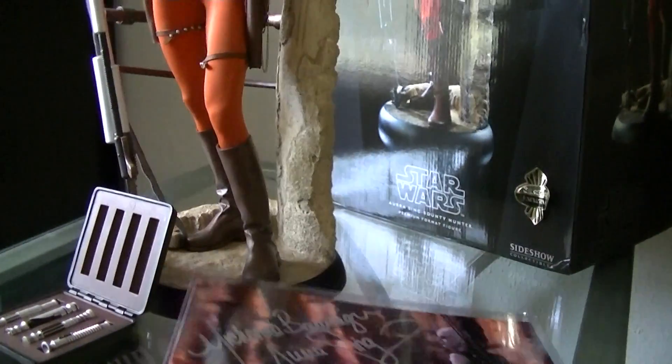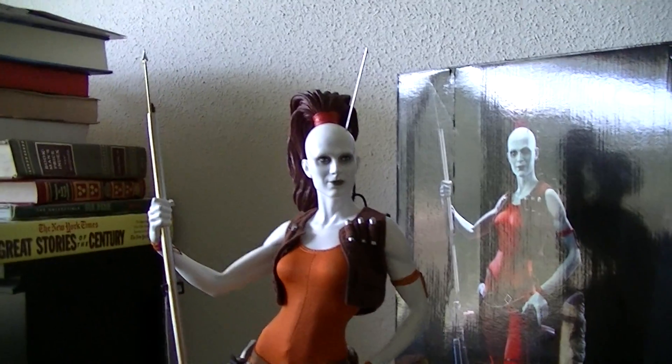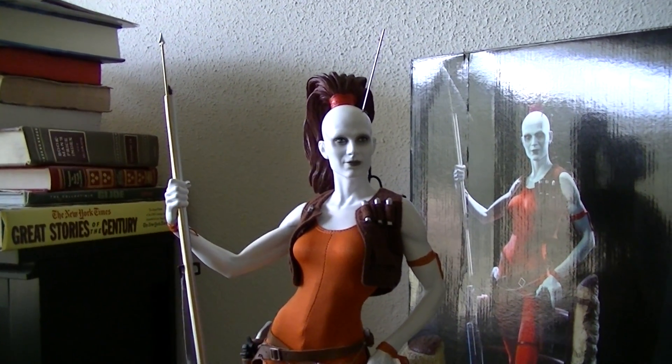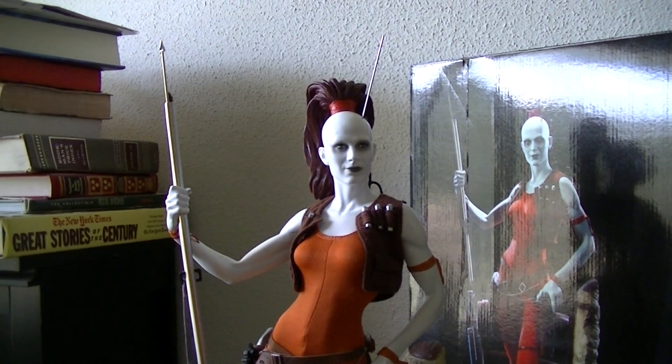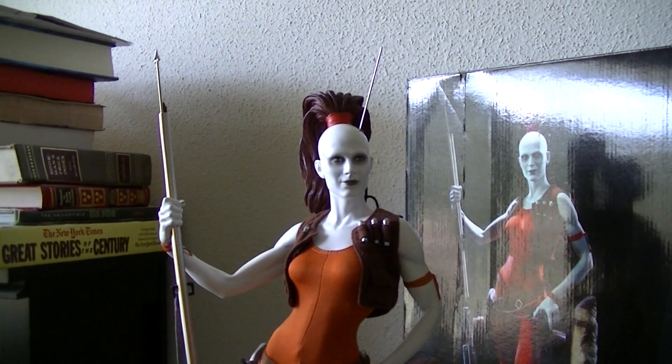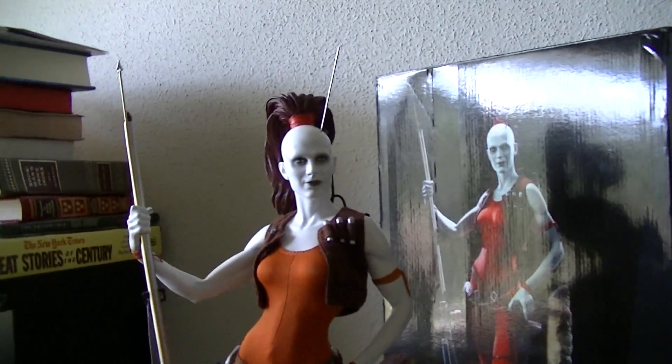He's got a lot of beautiful premium formats which I'm going to be buying off him soon. He's got the Stormtrooper with Yoda on top fighting him, he's got the Scout Trooper exclusive, and a few other things that I'm going to be getting off him.